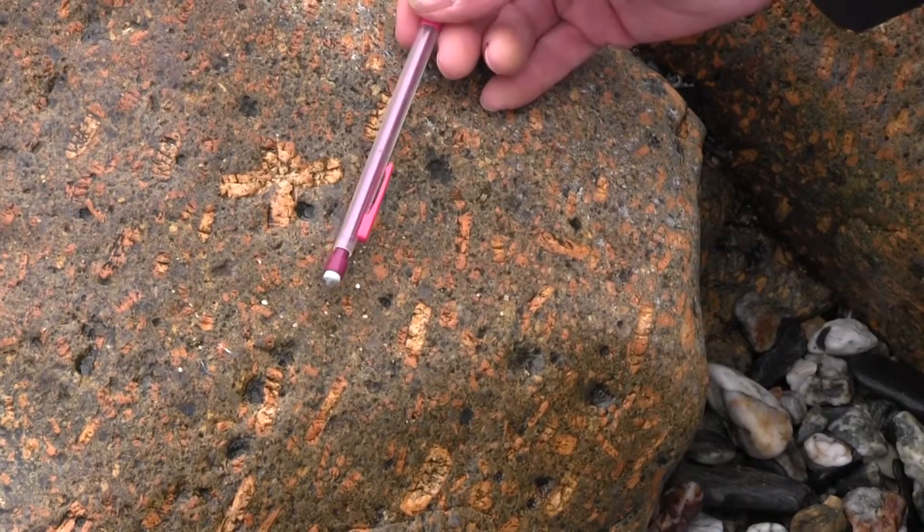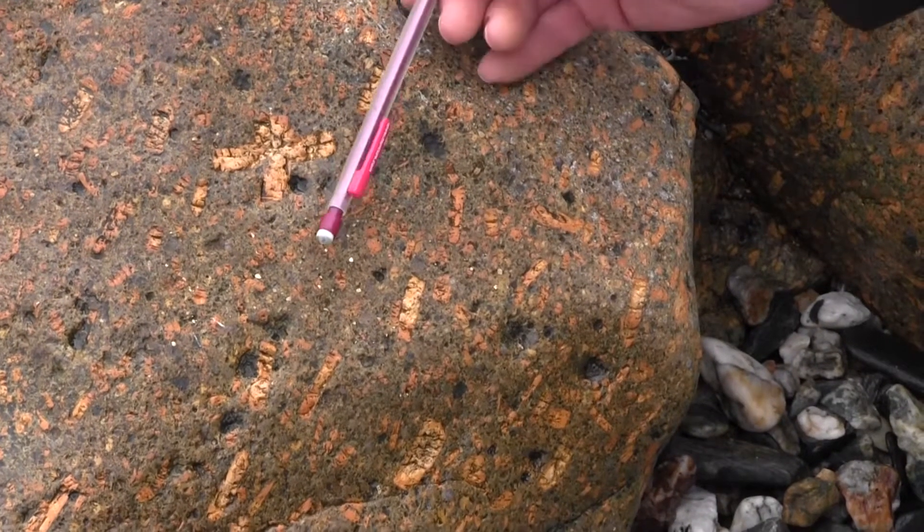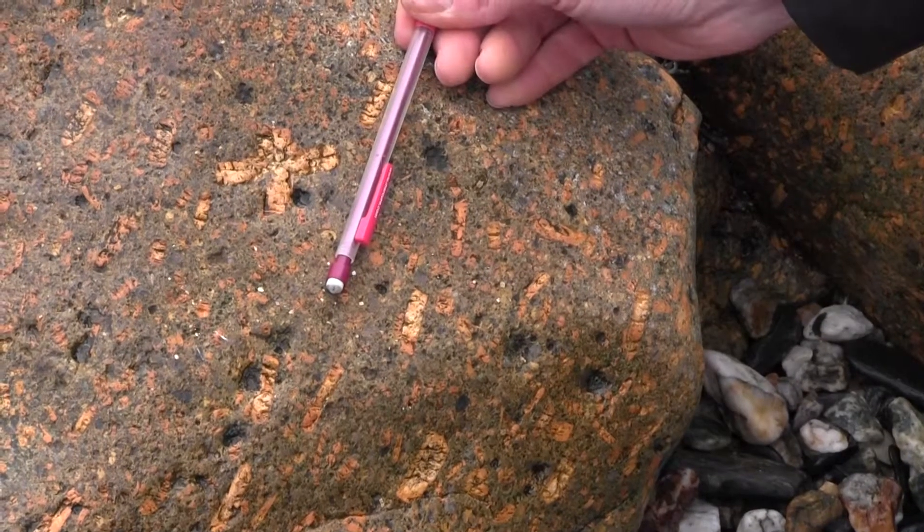Then there are some black rectangular phenocrysts which seem to be weathering away. They might be hornblende or a form of hornblende.